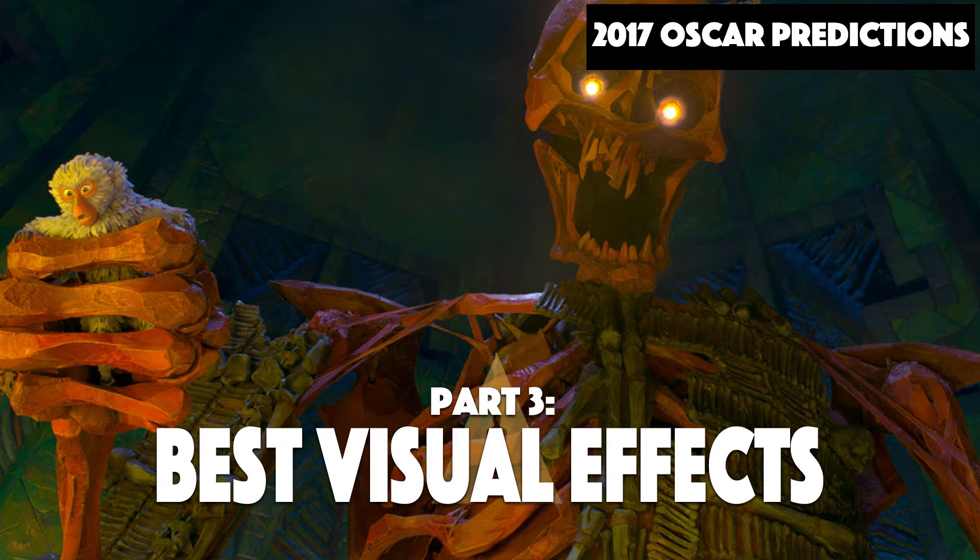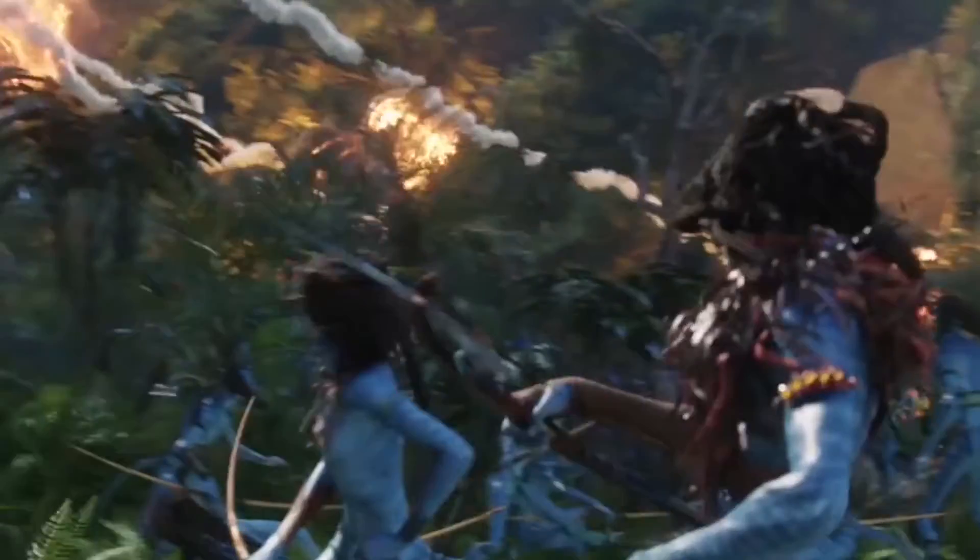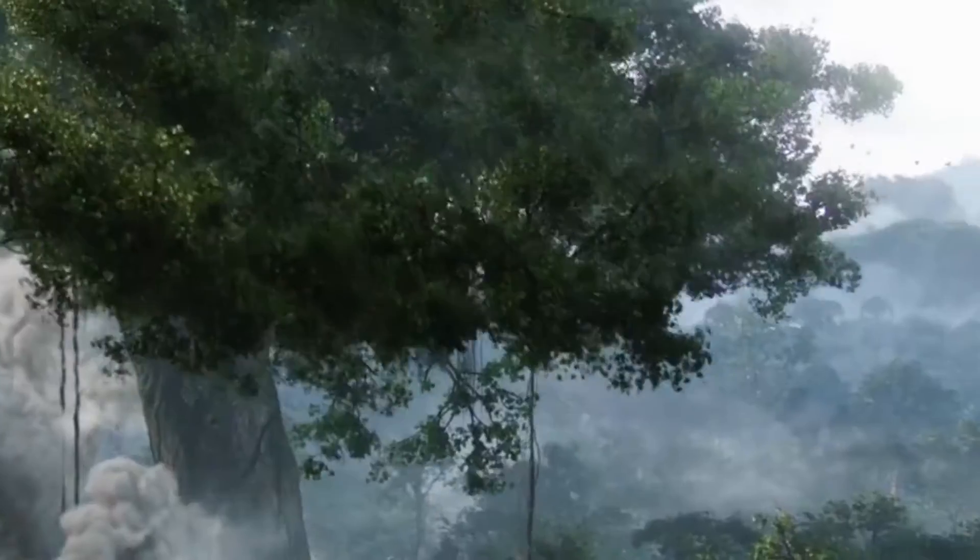Hi, this is Ren and this is All Walks of Film. Next up we have visual effects. Visual effects is always something that people are interested in. There's something fascinating about watching something on screen and being taken to another world.